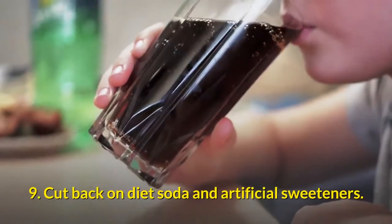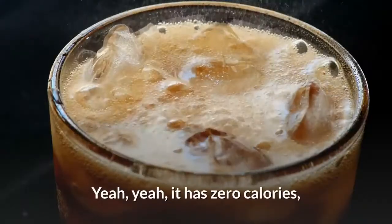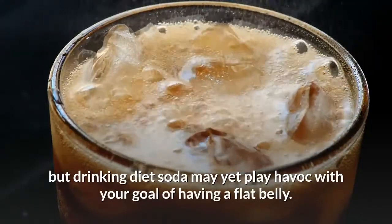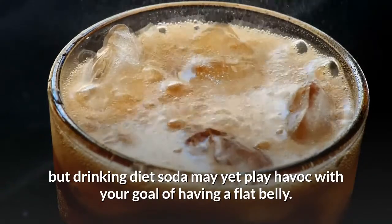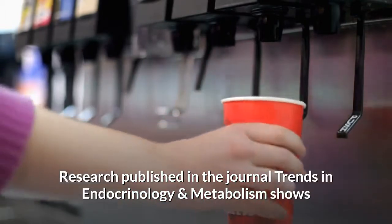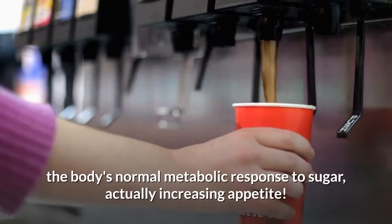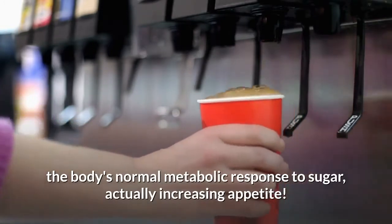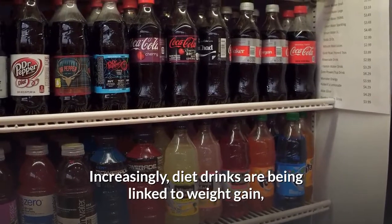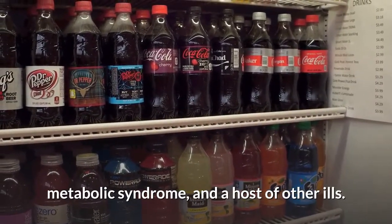9. Cut back on diet soda and artificial sweeteners. Yes, I know it has zero calories, but drinking diet soda may play havoc with your goal of having a flat belly. Research published in the journal Trends in Endocrinology and Metabolism shows that artificially sweetened beverages may disrupt the body's normal metabolic response to sugar, actually increasing appetite. Increasingly, diet drinks are being linked to weight gain, metabolic syndrome, and a host of other ills.